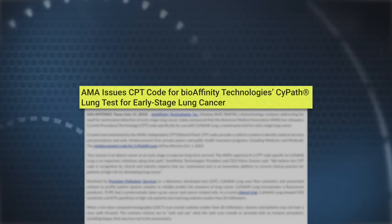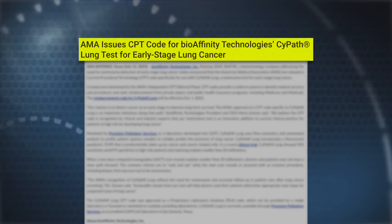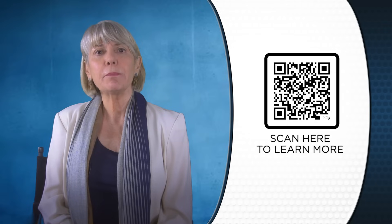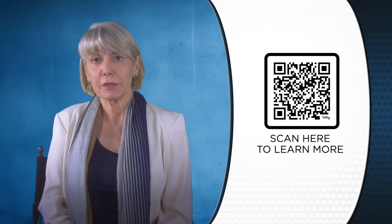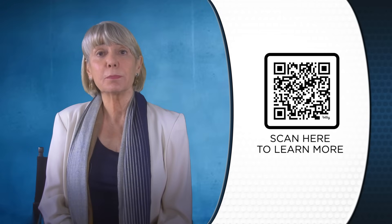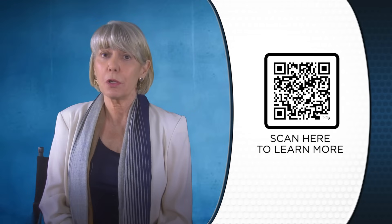On January 1 of this year, we had our CPT code — our reimbursement code from Medicare — become effective. That means the test is now reimbursed both by Medicare and by private payers. That's significant. It gives more confidence to patients and to their physicians for using CypethLung, and indeed we've seen significant growth in sales because of that.